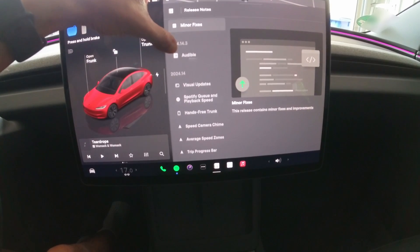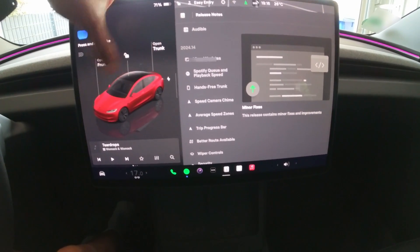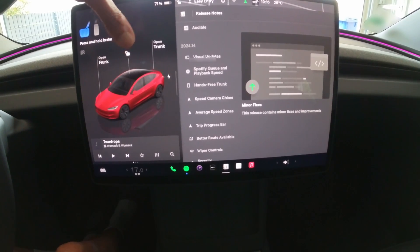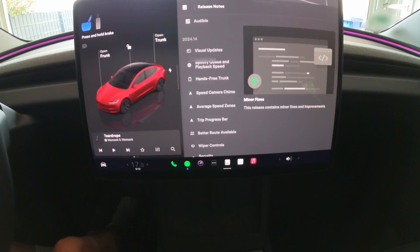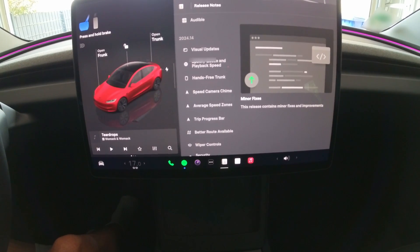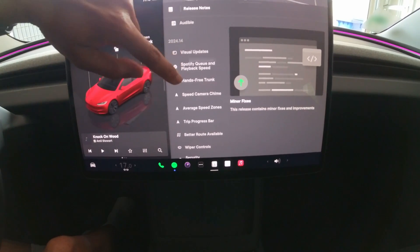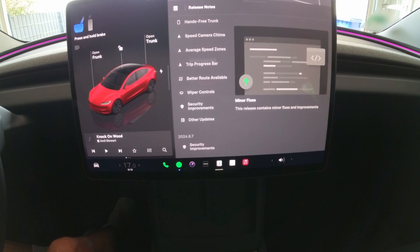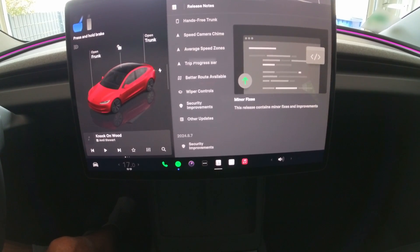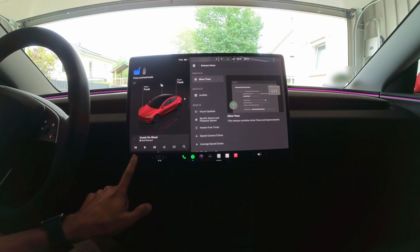The feature I was really looking for was the visual updates — I know that there is a higher resolution 3D model which now fills the entire screen. I was also looking forward to the hands-free trunk, but I have an Android phone, unfortunately, so I can wait. I think the better route available is also a pretty useful feature, as are the wiper controls. That's the software release notes, and I hit the home button, pull down the software screen, and the release notes.